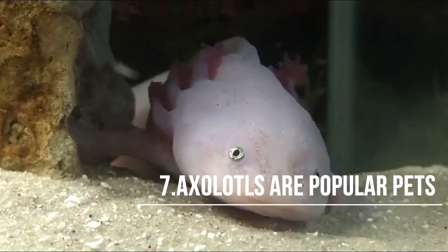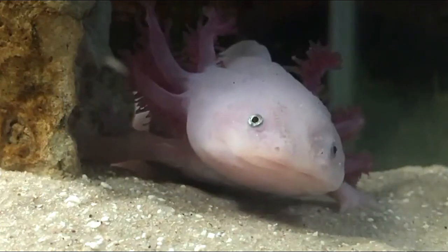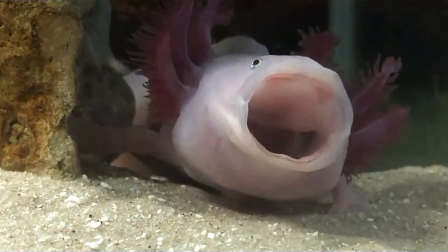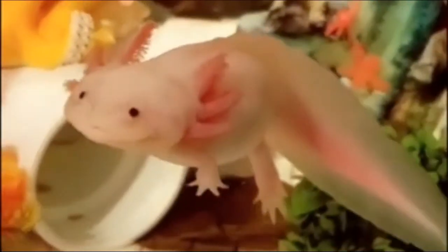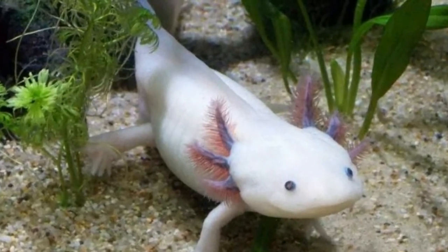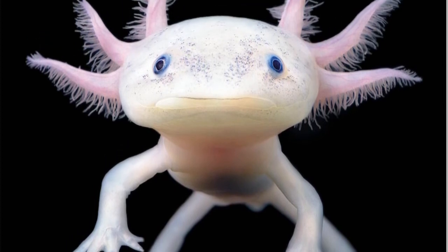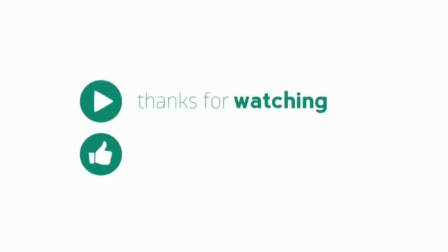Fact 7: Axolotls are popular pets and can be housed in an aquarium. In captivity, axolotls are very popular and can be found in homes and aquariums all over the world. This is because they are hardy, easy to breed, and cute enough that many people want to own one. Although they are popular pets and are bred for sale, axolotls have become very rare in the wild. Axolotls are listed as critically endangered in the wild.